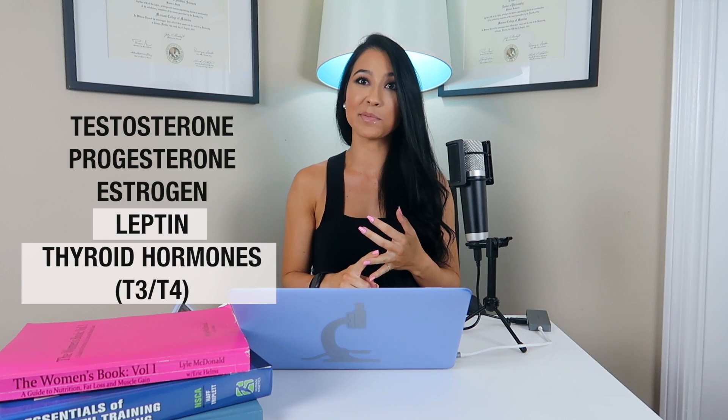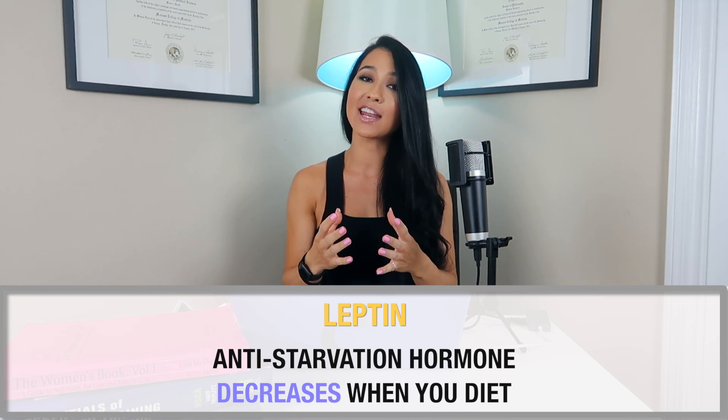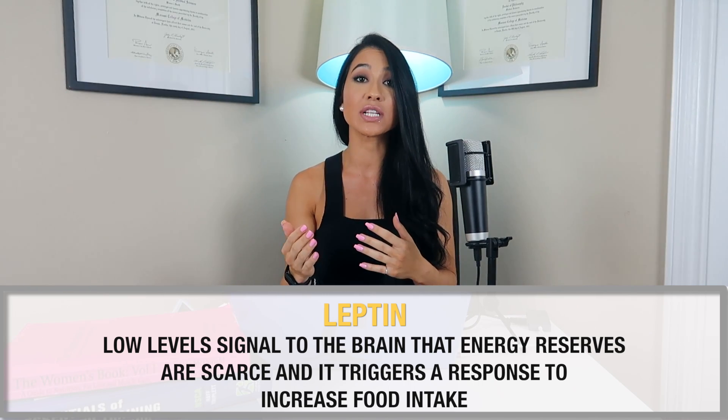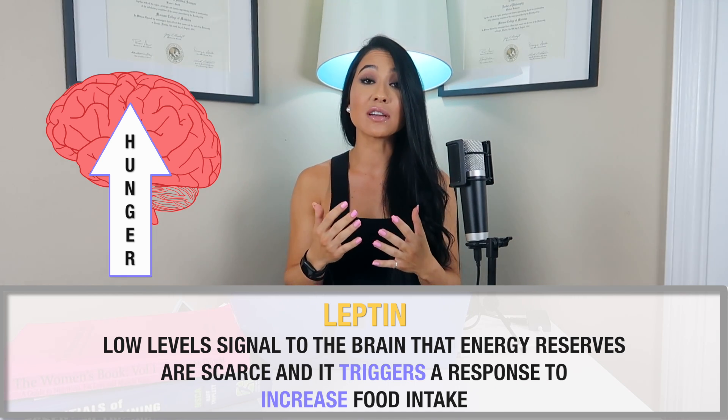In my last video I discussed testosterone, progesterone, estrogen, leptin, and the thyroid hormones. In this video I'm going to predominantly focus on leptin and the thyroid hormones, as the others are more difficult to alter without exogenous drugs. Briefly, leptin is the anti-starvation hormone which decreases when you start dieting. You want it to be high because when it drops, it signals to the brain that energy reserves are getting scarce, triggering increased hunger.